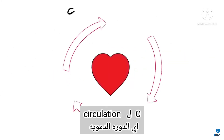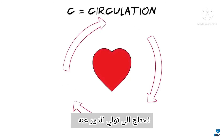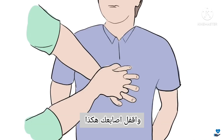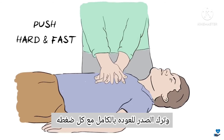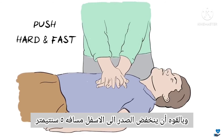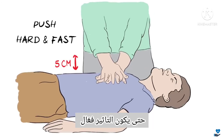C is for Circulation. Circulation means the flow of blood around the body, and when the heart stops pumping, we need to take over this role by pushing down hard and fast on the chest. Start by placing the heel of one hand at the centre of the person's chest and interlock your fingers like this. With arms straightened, press down hard and fast, letting the chest come back up fully each time. Fast means around 2 times every second, and hard means that the chest needs to go down by about 5 centimetres.